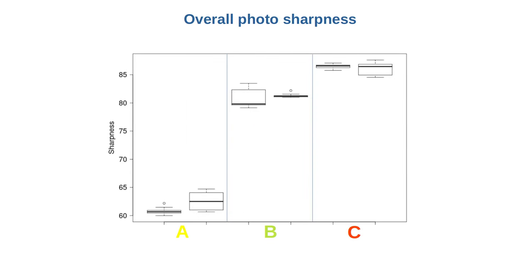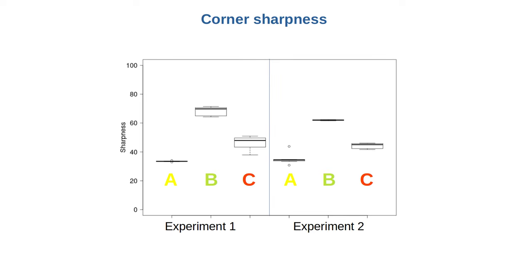But what causes the large overall sharpness differences we saw earlier? This becomes evident when we look at the corner sharpness. Experiment one is on the left and experiment two is on the right. In both experiments, we see that lens A performs the worst. So what makes lens A a lemon is not so much its center sharpness, but rather its corner sharpness. Lens B has the best corner sharpness — it tops even lens C, which was the sharpest overall. It looks like the differences between center and corner sharpness is where it's at.